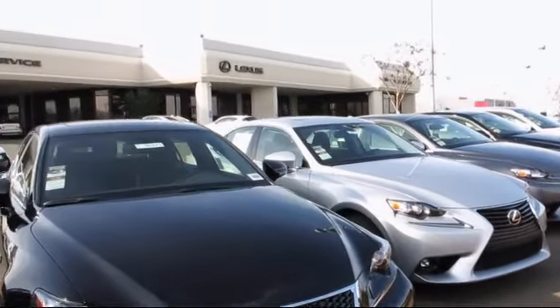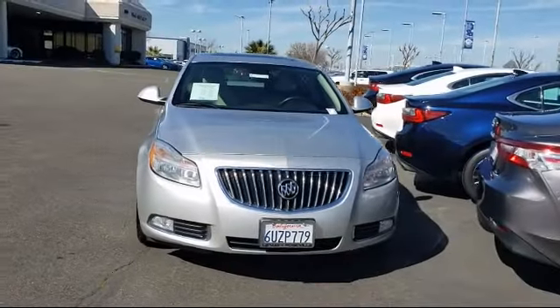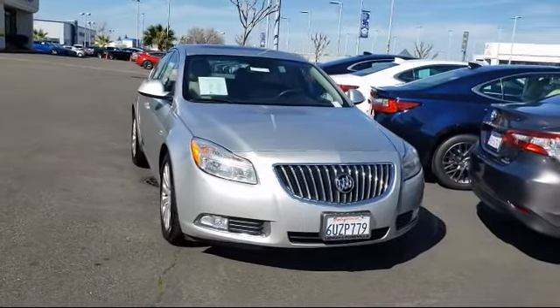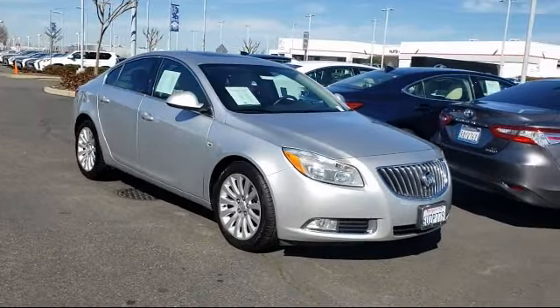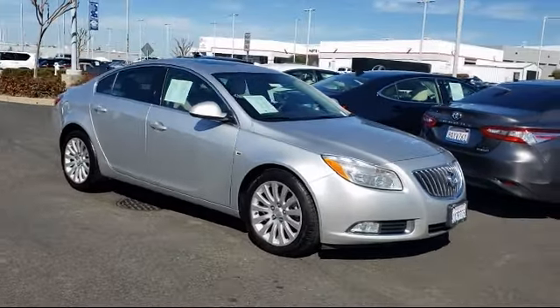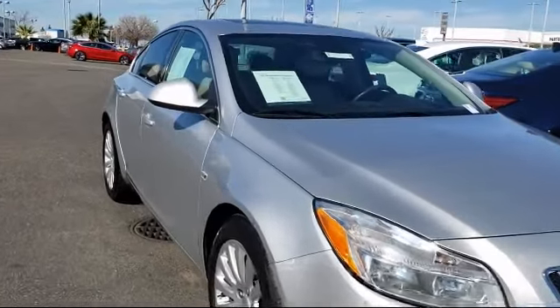Lexus of Roseville in the Roseville Auto Mall is proud to present another great vehicle from our selection of quality pre-owned cars, trucks, and SUVs. It comes equipped with an electrochromatic rearview mirror, keyless entry, steering wheel controls, leather seating, and MP3 player.